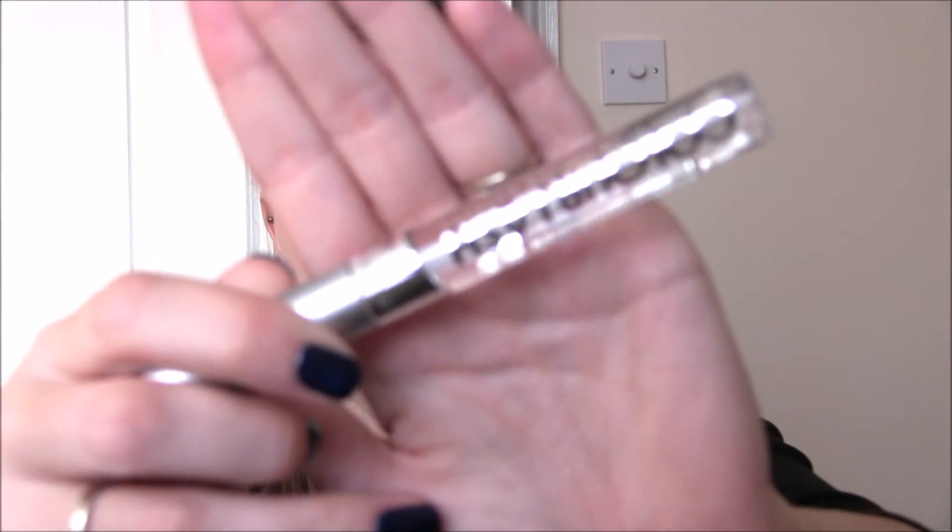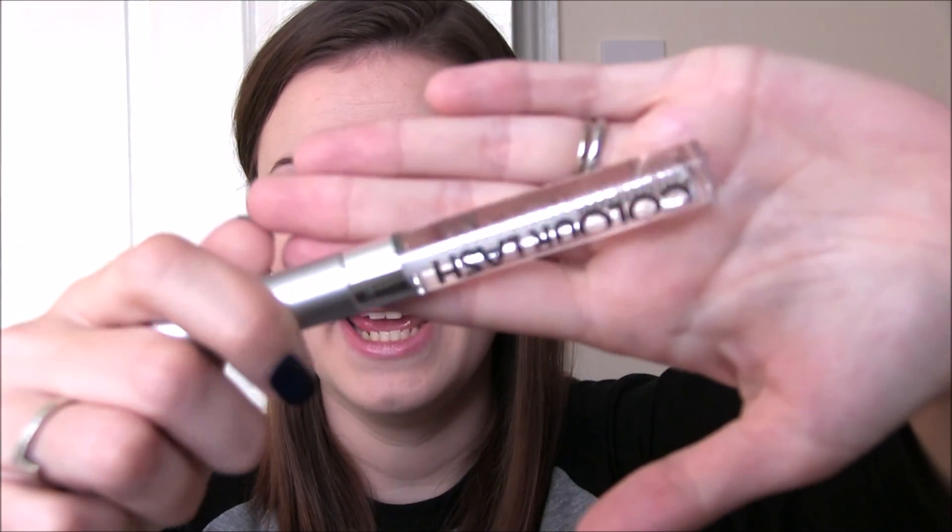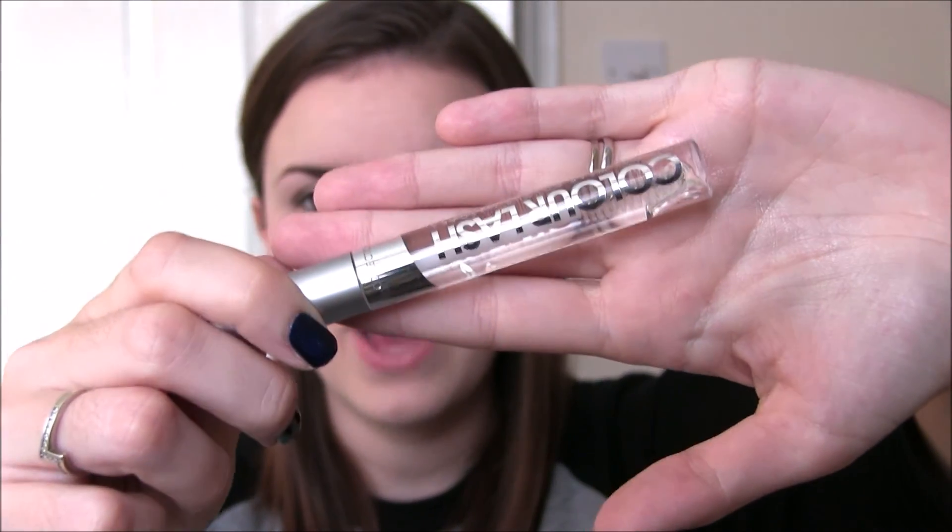Finishing up with drugstore — this is the Colour Lash in Clear by Collection 2000. This is what I use to set my eyebrows in place and I've been using this product for about 10 years now. It's two pounds, it lasts a really long time, and it is a great eyebrow-setting product. I love this — do not go out and spend lots of money on something fancy because this is amazing.